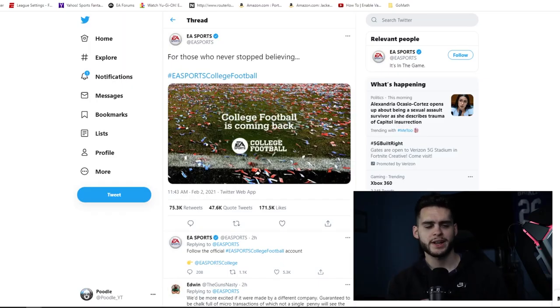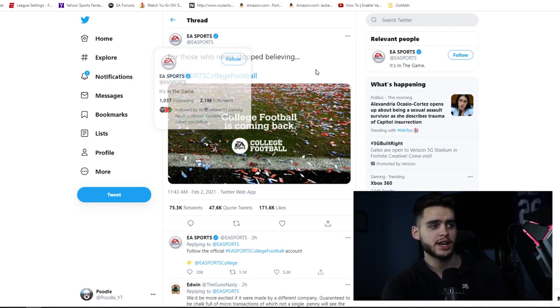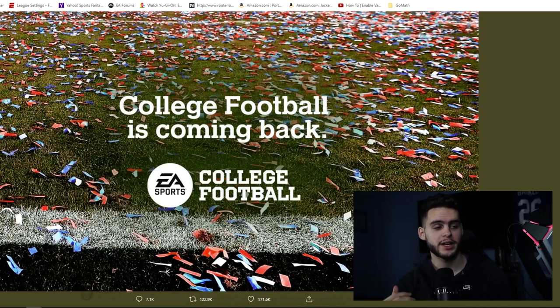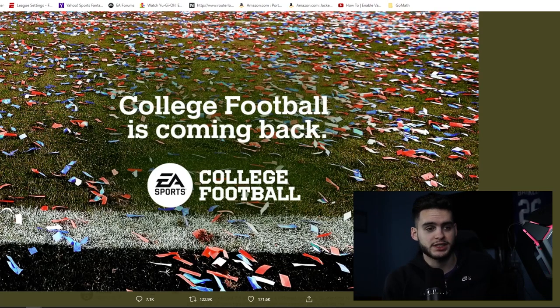I did want to throw this into the video because it's pretty big news. EA Sports tweeted out: 'For those who stopped believing, EA Sports College Football is back.' NCAA College Football the video game — the last one I think was 2014 — is back. That is one of the most hyped, most sought-after missed games in recent memory in terms of sports gaming.